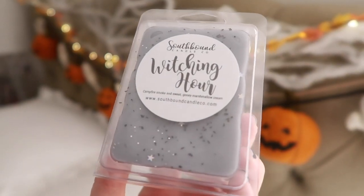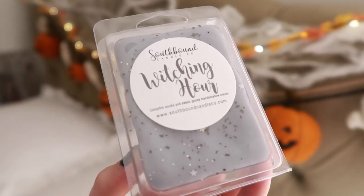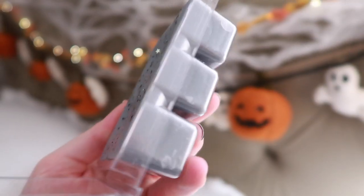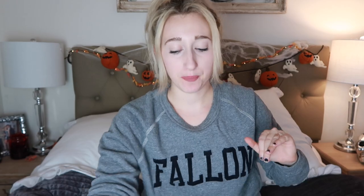Now for the wax — I'm just loving my fragrance these days. First thing I have is Witching Hour, which is Campfire Smoke and Sweet Gooey Marshmallow Cream. To me it really just smells like a watered-down, smokier marshmallow fireside. Then we have Pumpkin Cookies and Milk — Fresh from the Oven Pumpkin Spice Cookies with Warm Sweetened Milk.